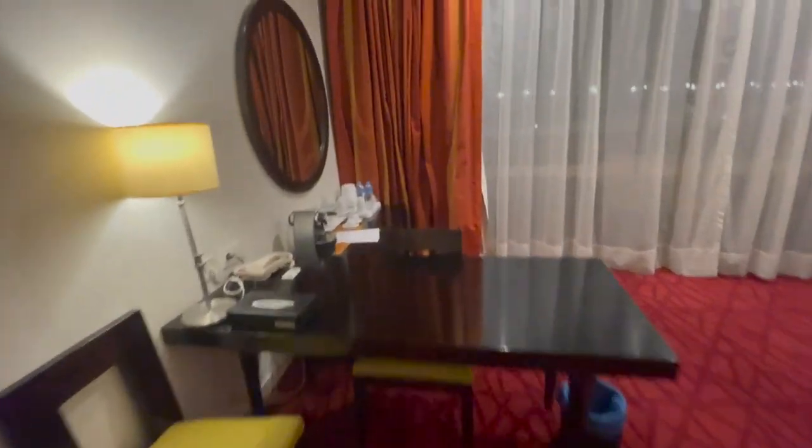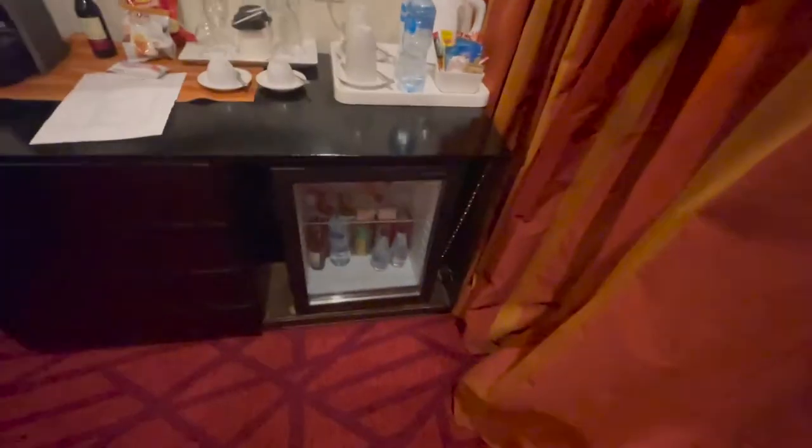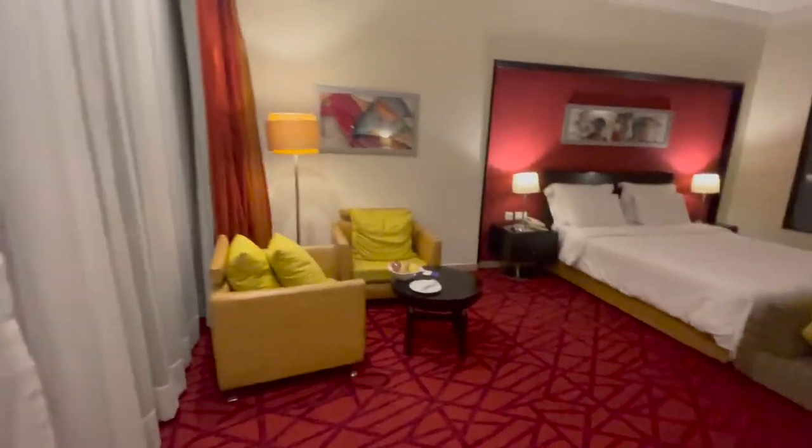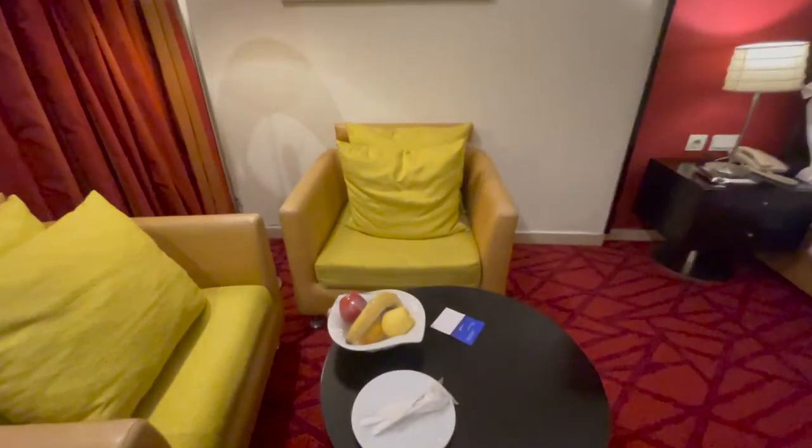A little desk. A little coffee maker. A whole bunch of stuff here. Got the mini bar. Of course we're in Egypt so there's no alcohol. Oh wow, they hooked me up with a fruit bowl. They said that was going to cost me $15 but I chose not for that. They gave it to me anyway it looks like.